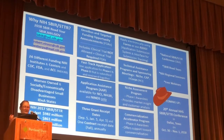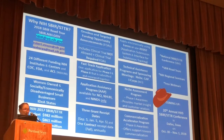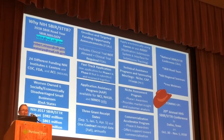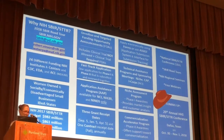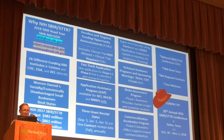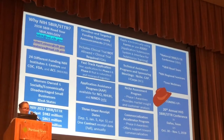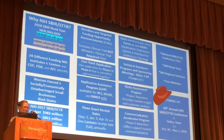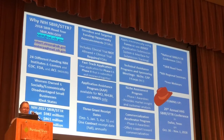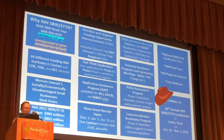The NIH Central runs several different programs for applicants. At NCI, we just started a new program called the Applicant Assistance Program. If you've never been successful at obtaining an SBIR or STTR award, you can get application assistance right up front. They put you in touch with specialists that work with you to develop your specific aims page, and then with a program official like myself that can also help with that process.